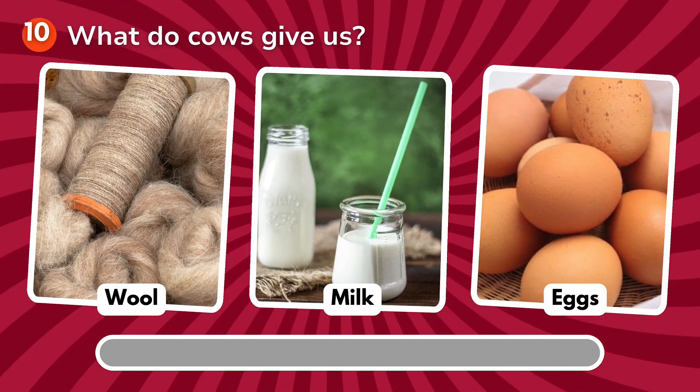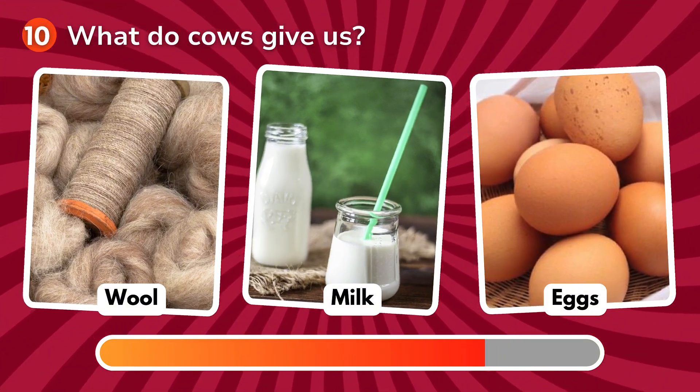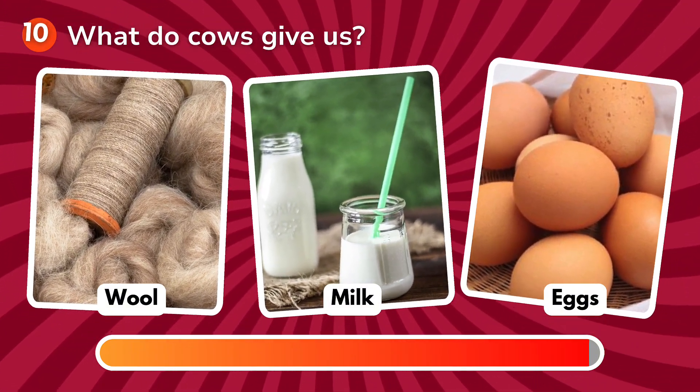What do cows give us? Is it wool, milk, eggs? The correct answer is milk!